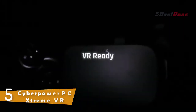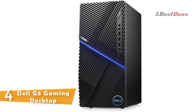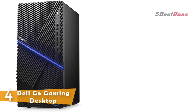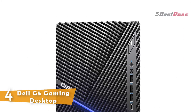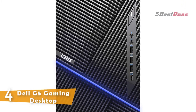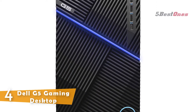Number 4: Dell G5 Gaming Desktop. The Dell G5 gaming desktop's surprisingly compact design takes up minimal space, making it easier to adjust your full gaming setup or transport your PC to LAN parties. By loosening the two thumbscrews on the back of the system, you can easily remove the side panel to access the internals of the system.